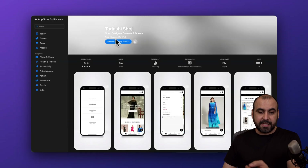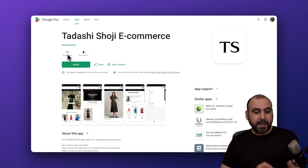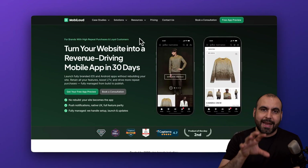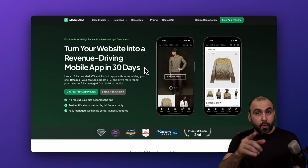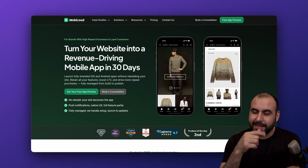This is Tadashi — 252 ratings, 4.9 stars, and 1,000 plus installs on Android. So what are you waiting for? If you don't have a mobile application right now, or if it's lacking features and you have an e-commerce store that's doing fantastic, definitely check out MobileLoud and book a consultation to see if it's right for you. Link provided in the description. Go check it out right now.